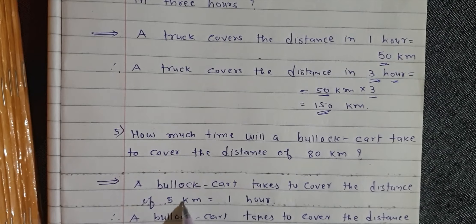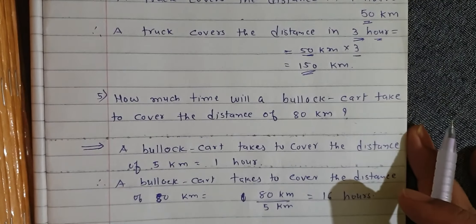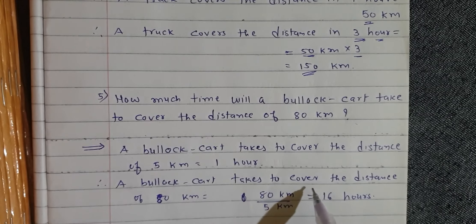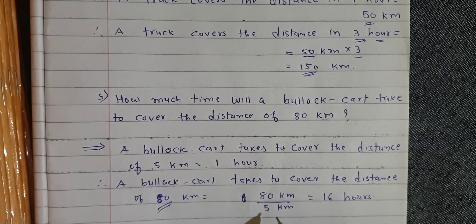A bullock cart takes to cover the distance of 5 km is equal to 1 hour. Therefore, a bullock cart takes to cover the distance of 80 km: 80 km divided by 5 km is equal to 16 hours.